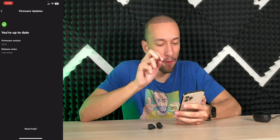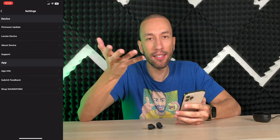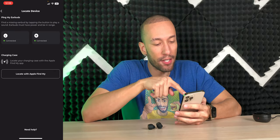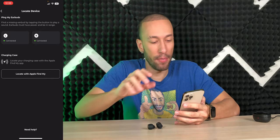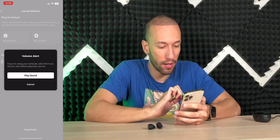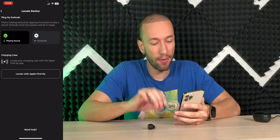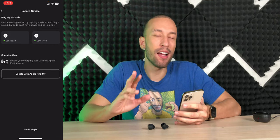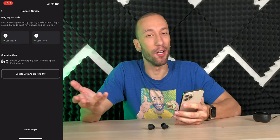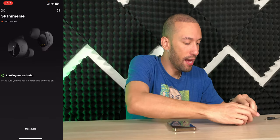The gear icon lets you update firmware — currently up to date with no updates yet. There's also a locate device feature: you can play a sound on each earbud if it's within Bluetooth range. Testing it out — locating the left earbud plays a tone that starts quiet and gets slightly louder. It's not super loud, so it might not help in a very noisy environment, but it's a nice feature to have.